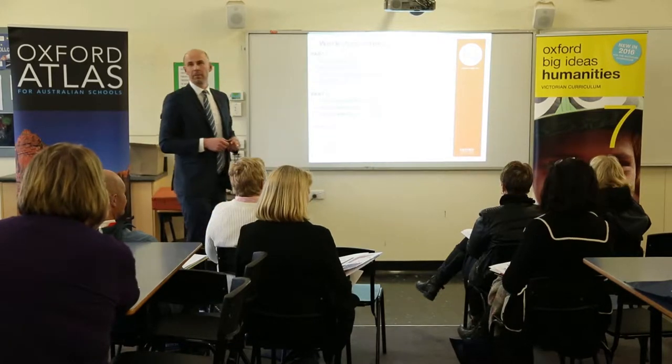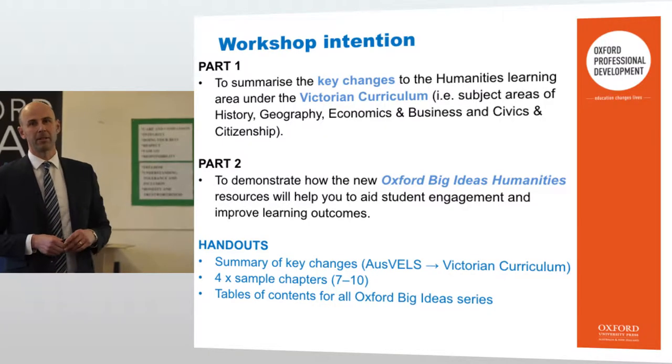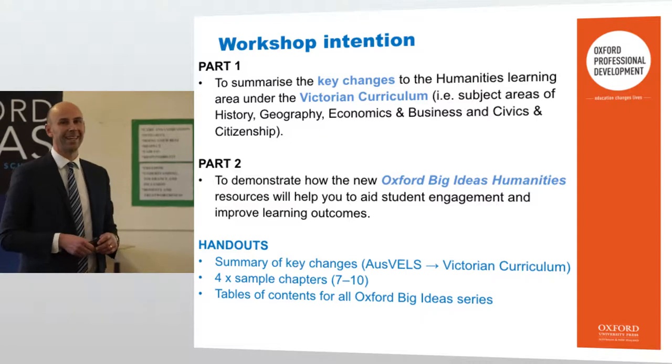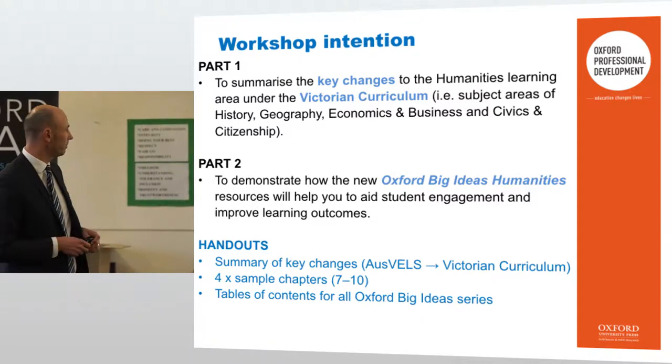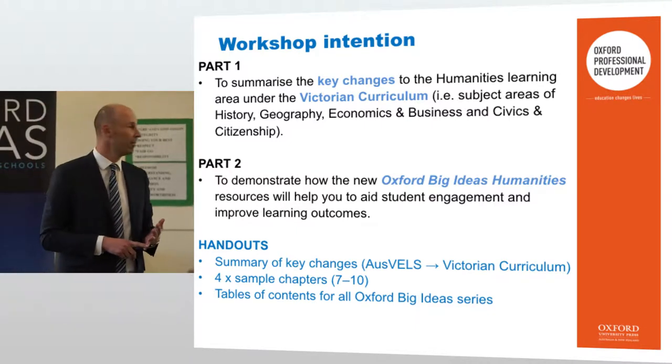Today, I know we've all been doing John Hattie's Visible Learning, and there are two parts to the presentation. Part one is just to summarise the key changes to humanities under the Victorian curriculum itself — the subject areas of history, geography, economics and business, and civics and citizenship.